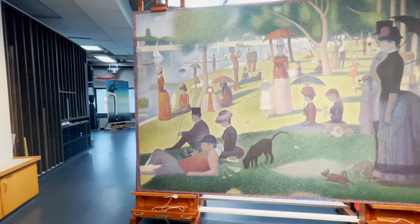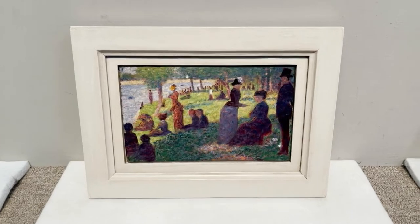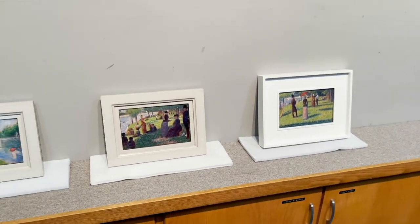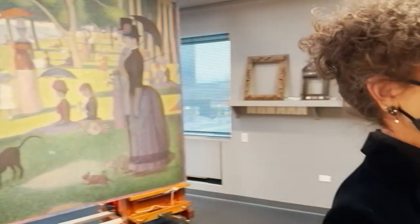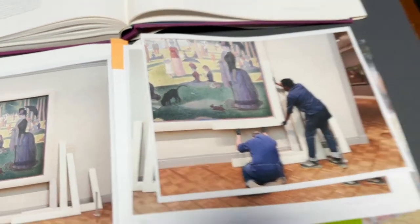I'm going to swing around because you have some other examples right here of how it was a progression over time. One is from the Art Institute and one is on loan. These were the sketches he did on this island along the Seine outside of Paris — 29 of these. These are the observed, more impressionist kind of one-shot, alla prima studies, and he's going to use those almost like flashcards to figure out the final composition in this monumental painting. And this monumental painting is about to get a new frame — that's where my friend Kirk comes in.